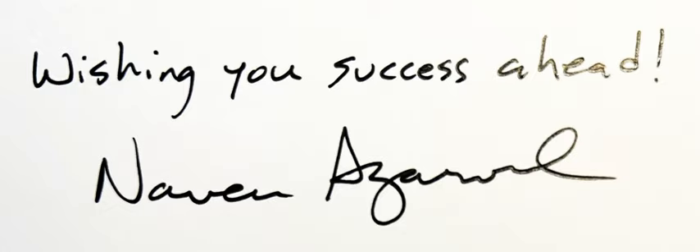Another benefit of a paid subscription is access to my monthly LTR webinars. You'll find a recording of our last monthly webinar below in this newsletter, where we talked about how to create a master harms list for your risk management process using standardized terms and codes.